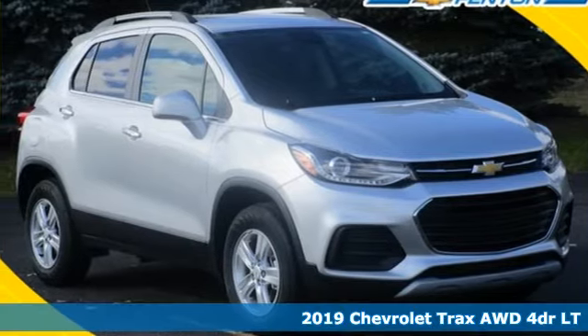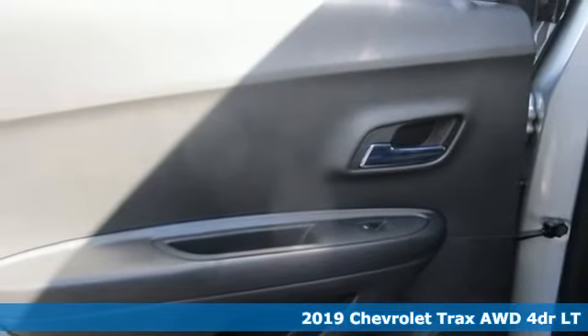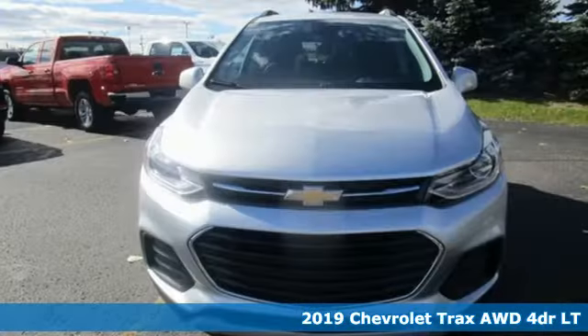It's a new 2019 Chevrolet Trax, safe and fuel efficient. This Trax is a versatile city-smart urban cruiser.